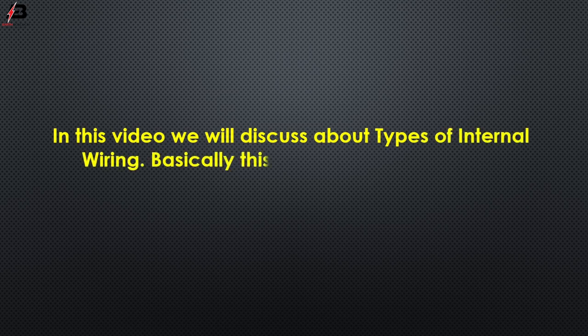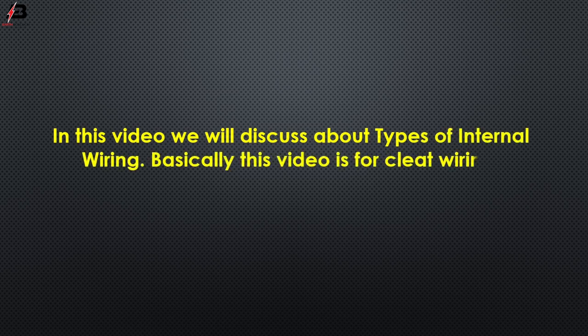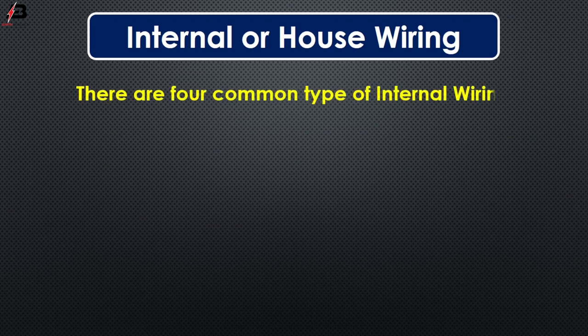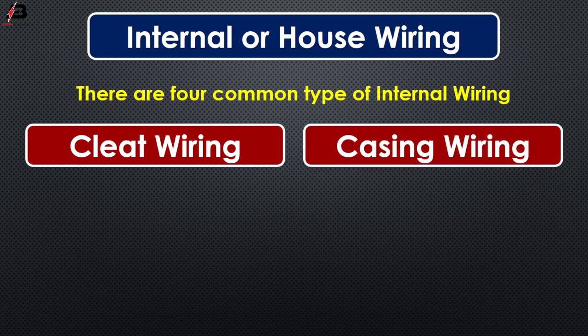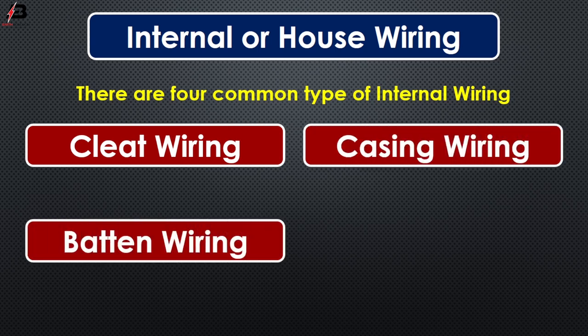Basically, this video is for cleat wiring. There are four common types of internal wiring: number one, cleat wiring; number two, casing wiring; number three, batten wiring; number four, conduit wiring.